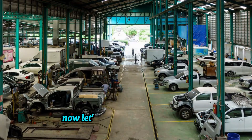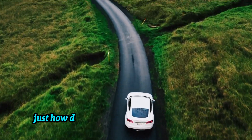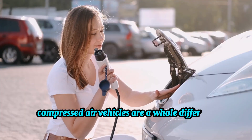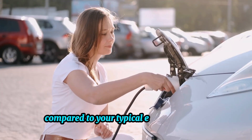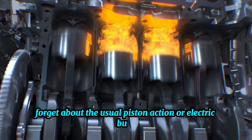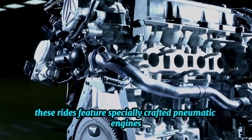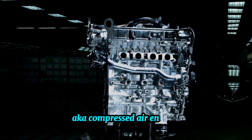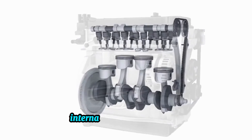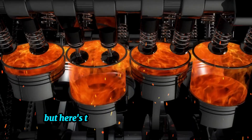Just how do these compressed air vehicles work? Compressed air vehicles are a whole different beast compared to your typical engines and EVs. Forget about the usual piston action or electric buzz. These rides feature specially crafted pneumatic engines, aka compressed air engines. Mechanically speaking, they're pretty much cousins of the traditional internal combustion engines, using pistons to get the job done.